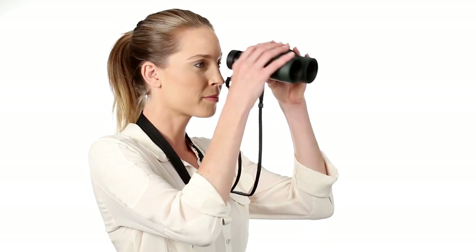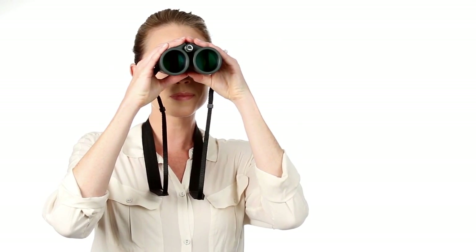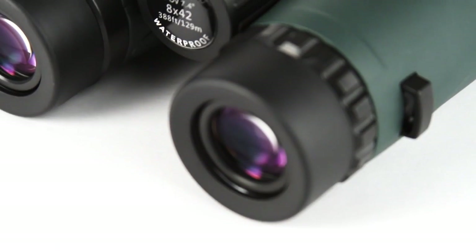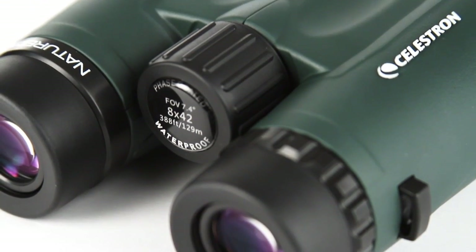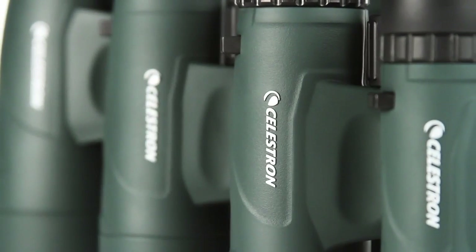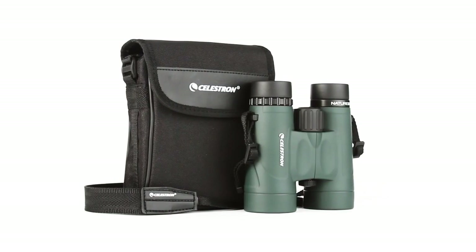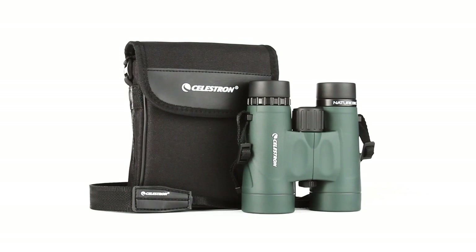Select models offer a close focus as little as 6.5 feet, perfect for up-close observing. Nature DX features a rugged rubber-armored body, and it's waterproof and nitrogen-purged for use in any weather condition. Every Nature DX binocular includes a neck strap and carrying case.